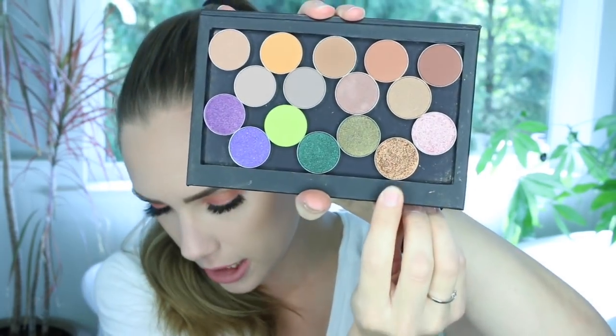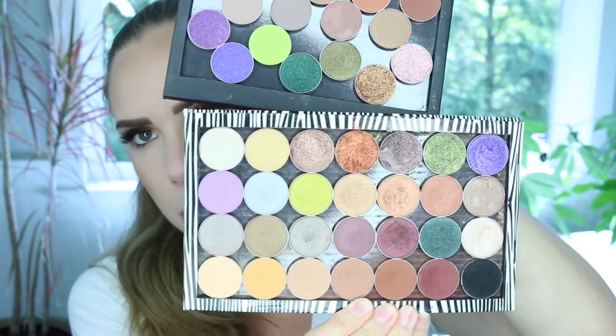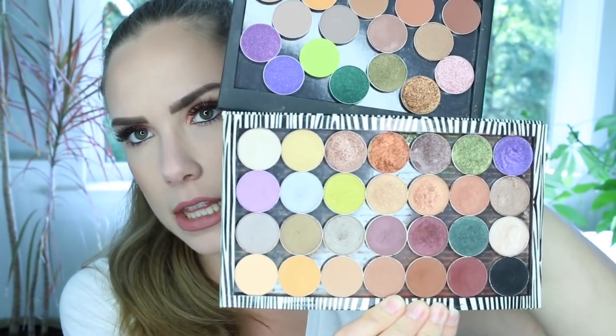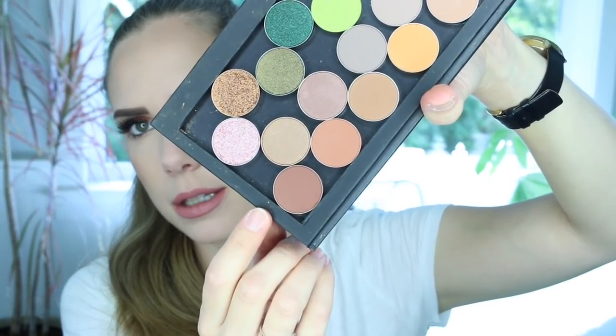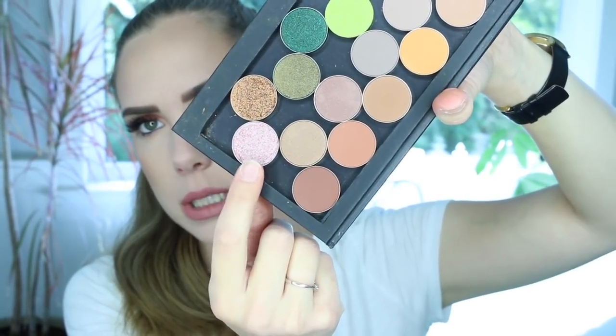This one is called Legend — it's kind of in the same family as a couple of the existing foiled shades, sitting in between two of them. The last one I could fit in the palette is called Nostalgic, and it's a really light rosy pink — almost like rose quartz. It's a gorgeous lid shade or highlighter shade. It almost has like a silver undertone to it, and it's a beautiful, beautiful shade.